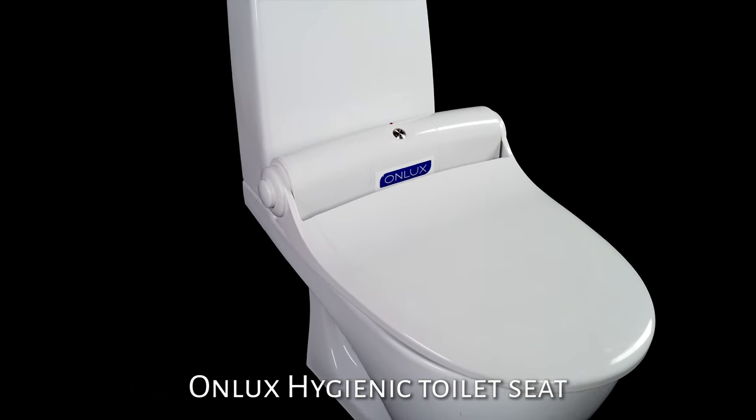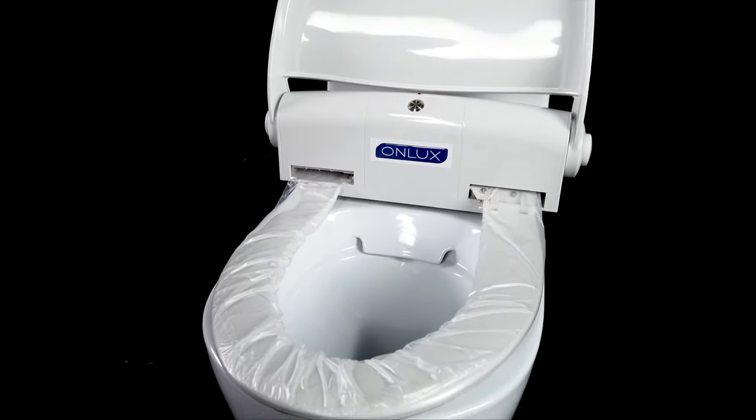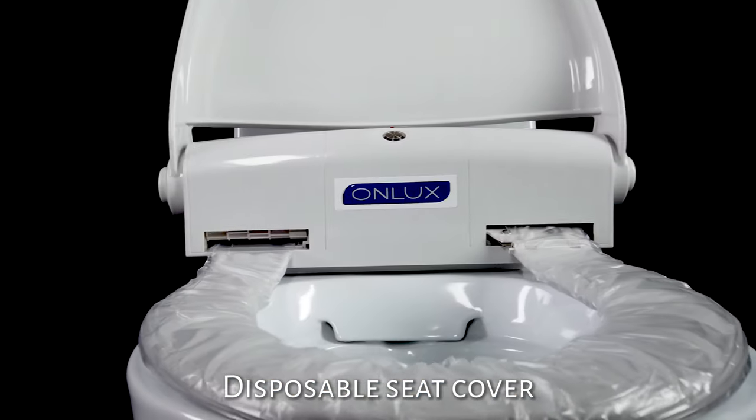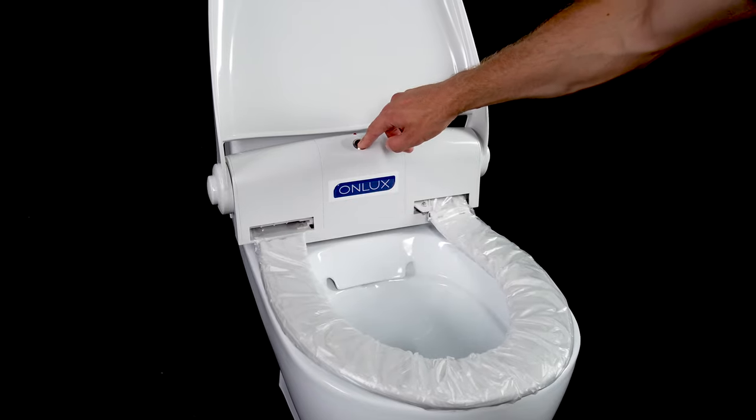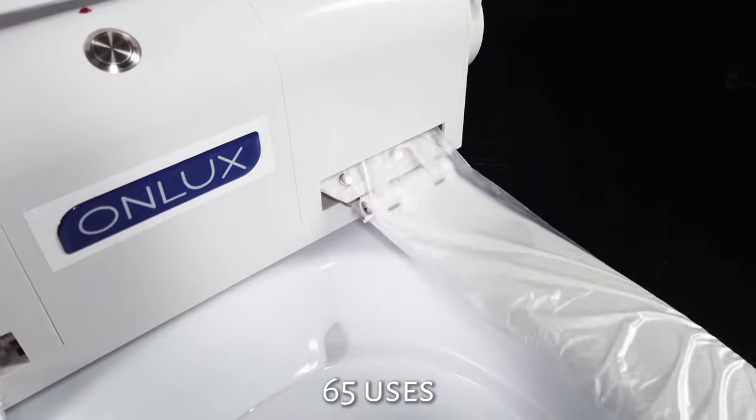Hygienic toilet seat represents unique care of your employees and clients. The disposable seat cover is replaced automatically by pushing the button. One roll of replaceable cover is enough for 65 uses.